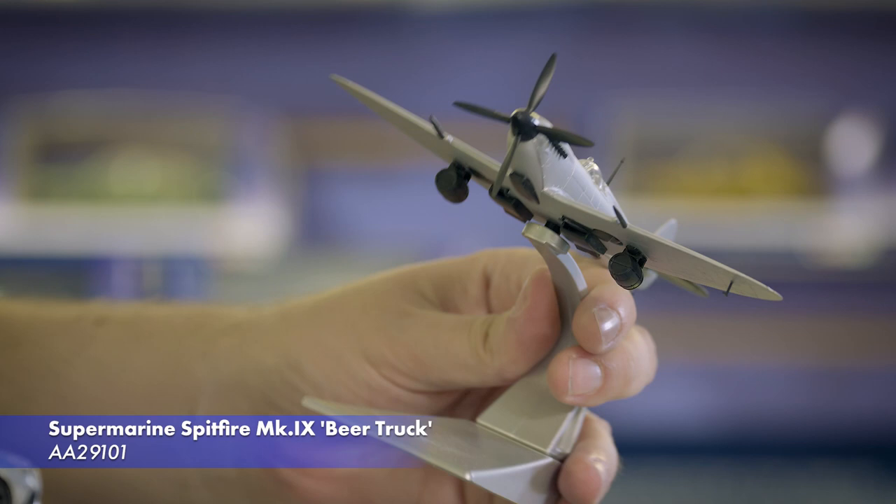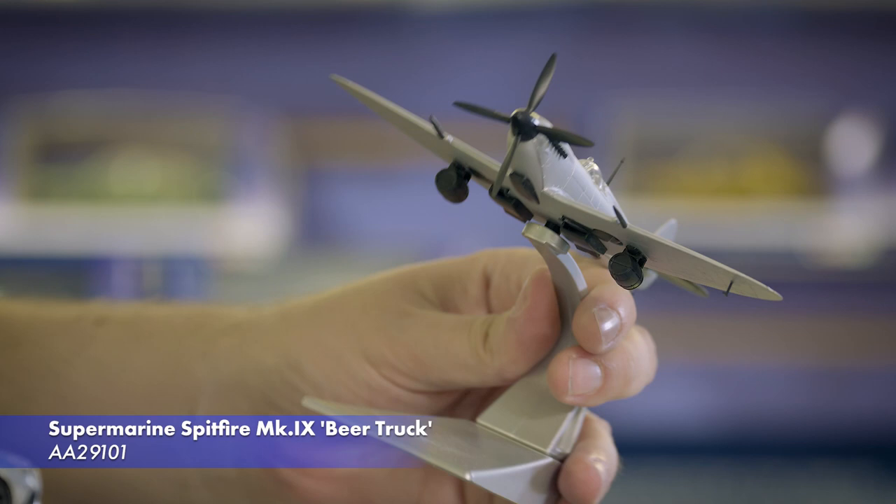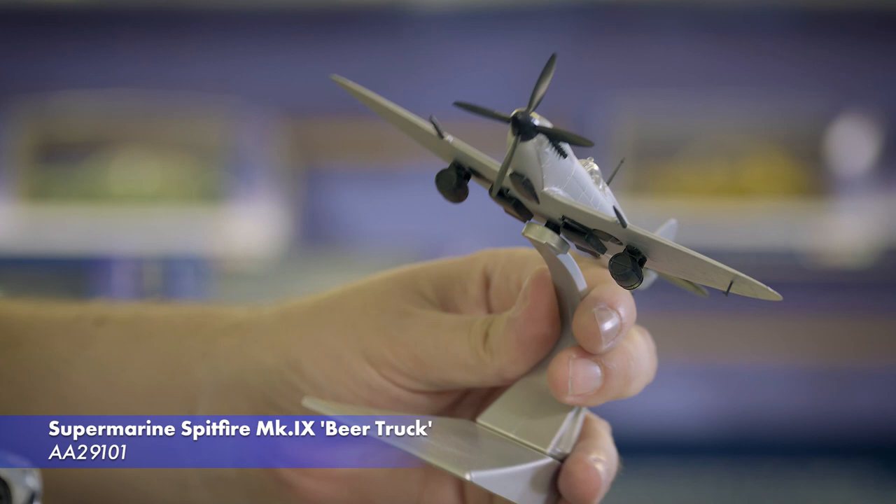Recreating a near-mythic livery flown by legendary Ace Johnny Johnson, this first Spitfire release features a pair of beer barrels mounted beneath the wings and will be presented in D-Day era packaging.